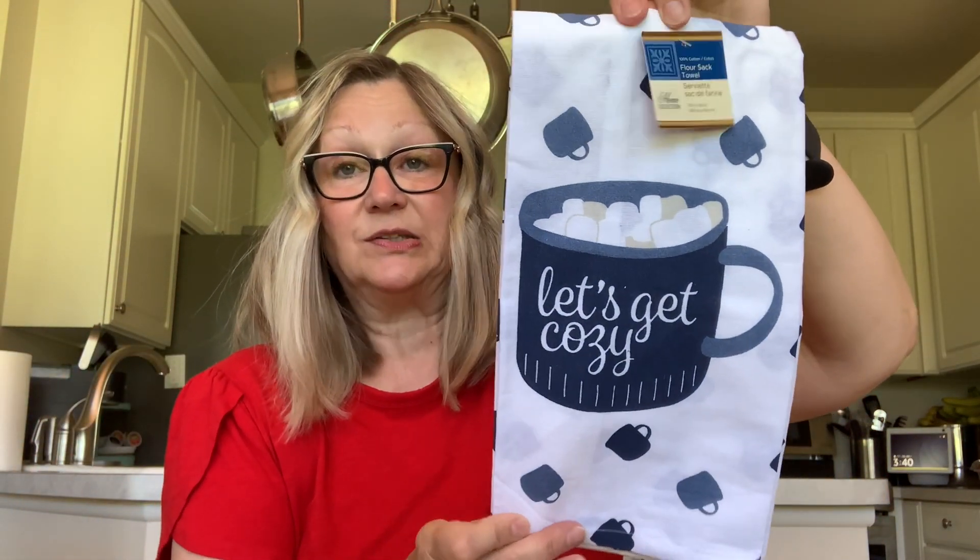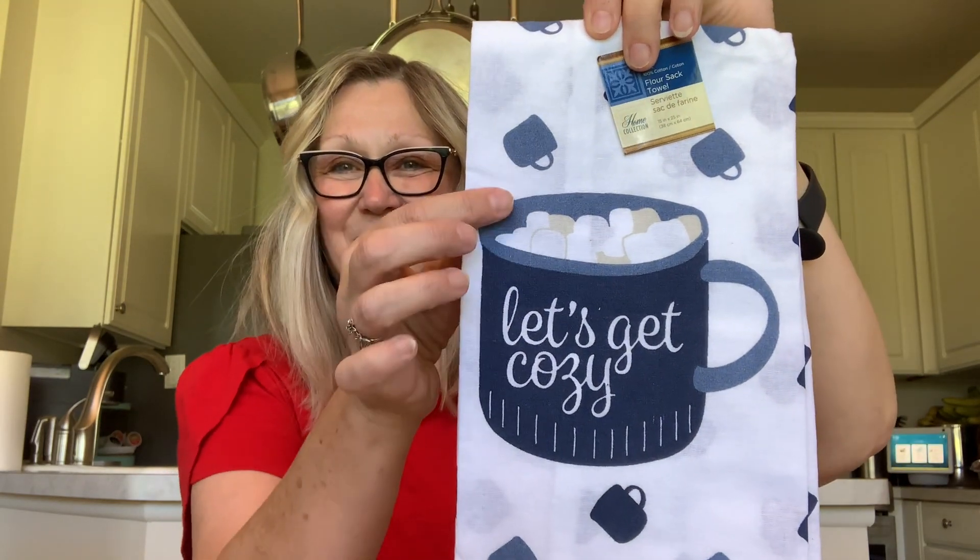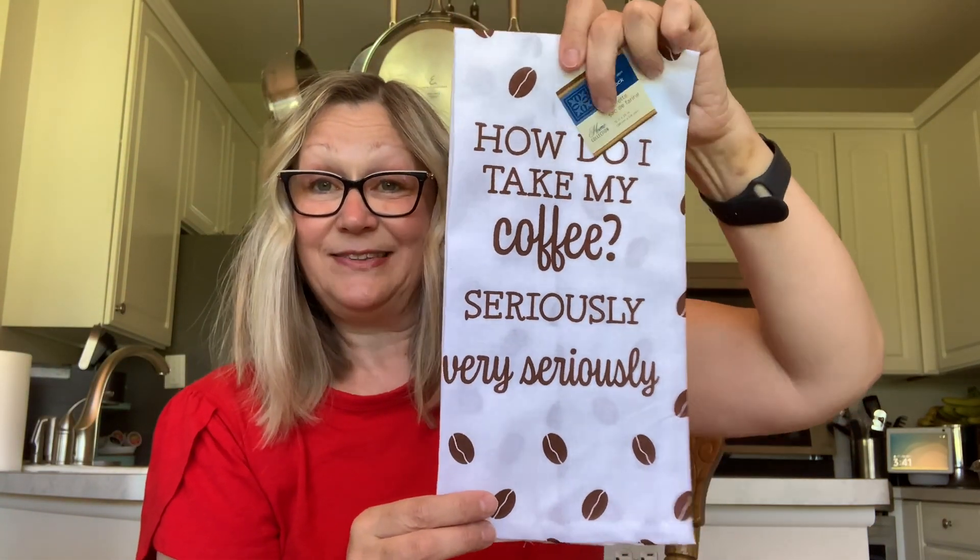As I was making my way through the store, I came across these cute kitchen towels — these are the flour sack towels. They have coffee cups on here with 'Let's Get Cozy,' and that looks like a mug of hot cocoa. They have matching cups — I bought this one last winter. And then we have 'How Do I Take My Coffee? Seriously, Very Seriously,' with brown writing and coffee beans, and I also have the matching cup for this. You may be able to find the matching mugs with these cute hand towels. They would look really cute at a coffee bar or a hot cocoa bar.